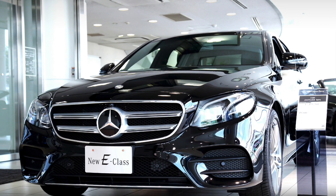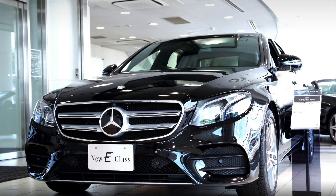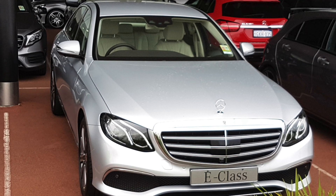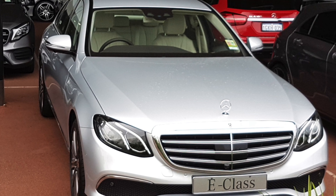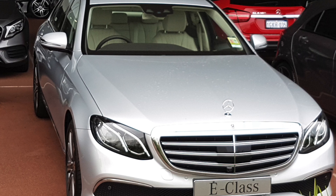Prices are expected to go down fast after the next generation enters the stage. Thanks for watching this BIOS review of the current generation E-Class. If you still have any questions or remarks, please leave them in the comment section under this video. I will make monthly buying reviews of desirable cars. If you want to stay updated to the latest and greatest videos, please hit subscribe. Thanks for watching.